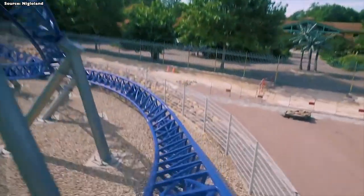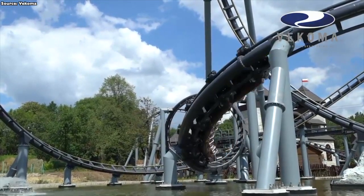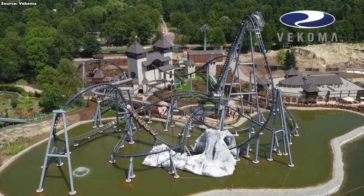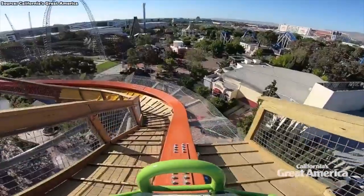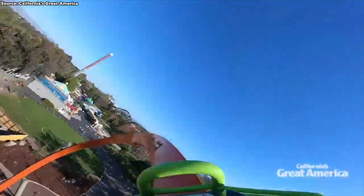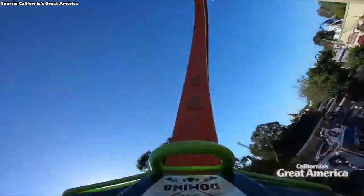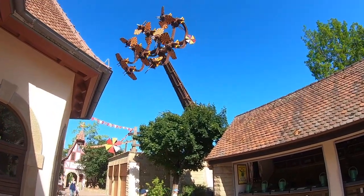And now looking at Vekoma - it could also be a good partnership and it could also be a super fit for Tripsdrill. And finally, my last idea: the park would be a good fit for a Vekoma collaboration, which could result in a great addition.